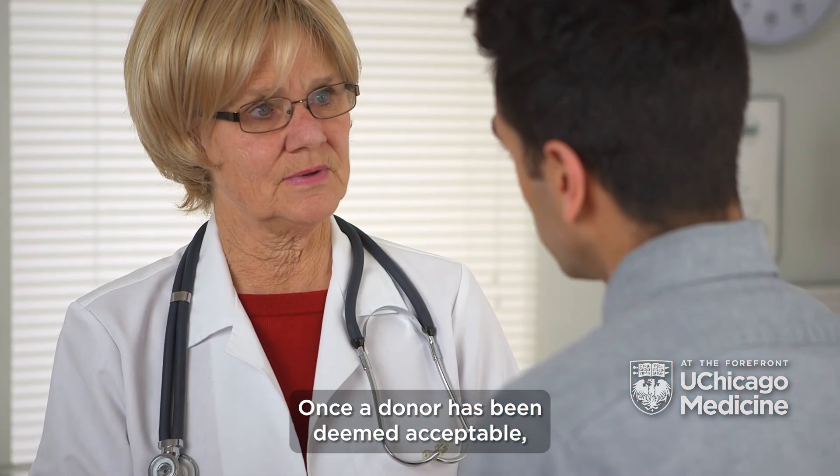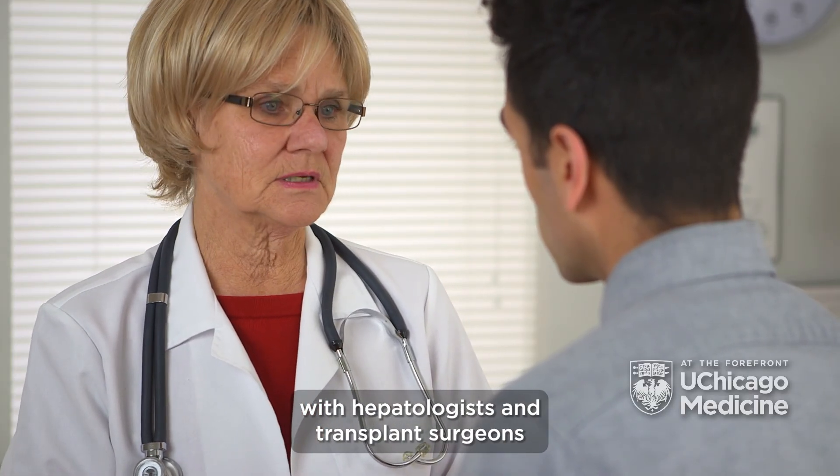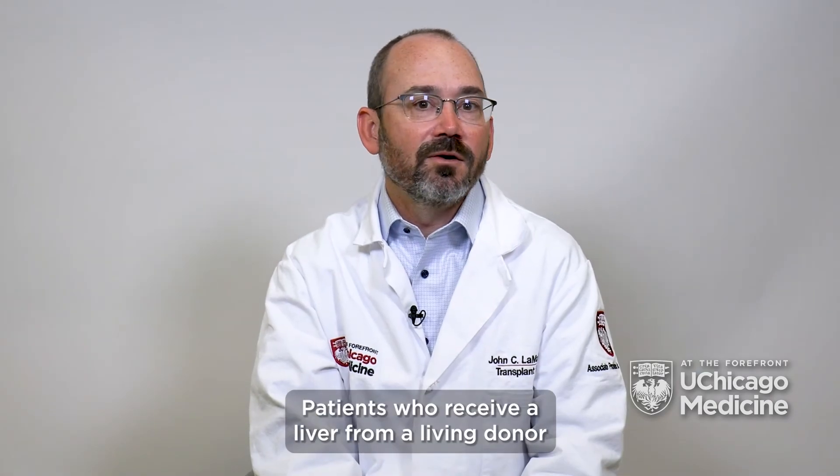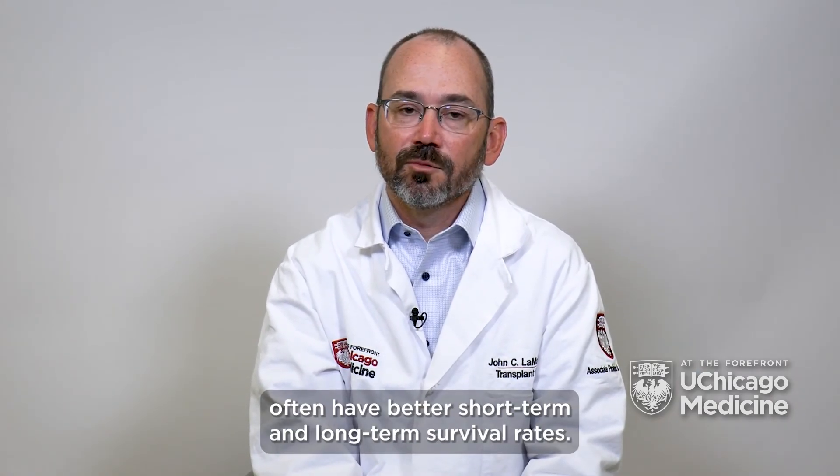Once the donor has been deemed acceptable, the donor and recipient will meet with hepatologists and transplant surgeons to discuss the surgery. Patients who receive a liver from a living donor often have better short-term and long-term survival rates.